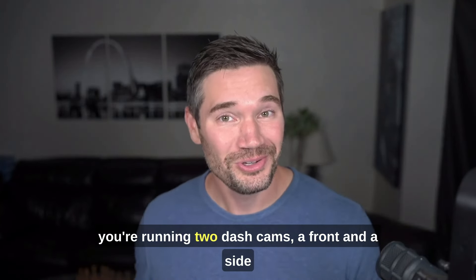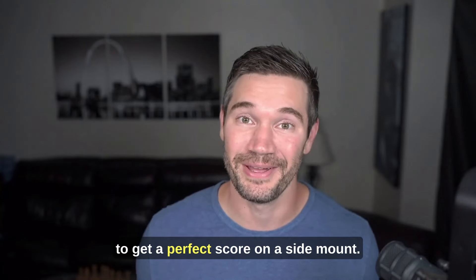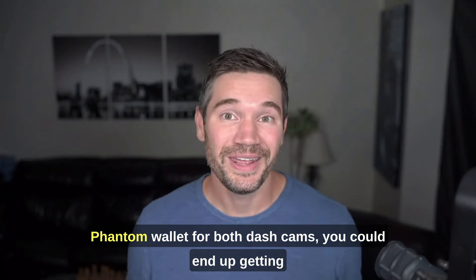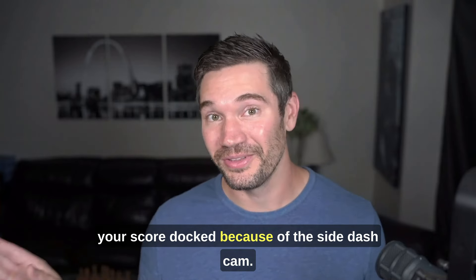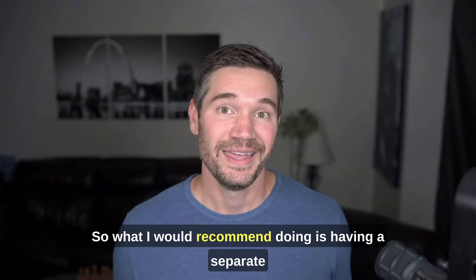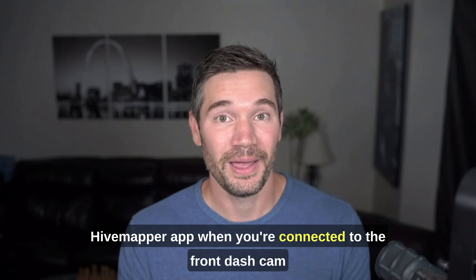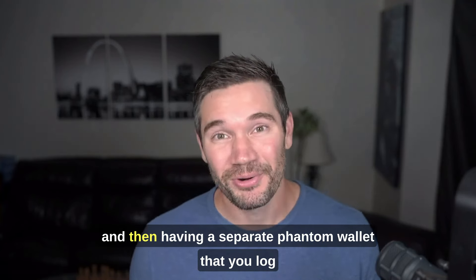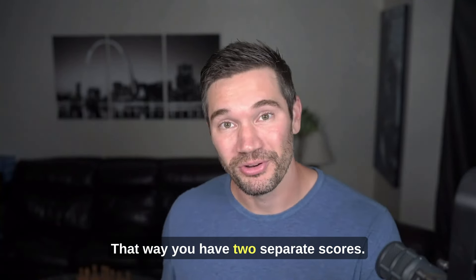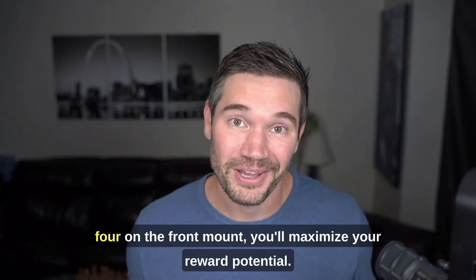The last thing I want to cover is if you're running two dash cams — a front and a side mount — because in my experience it can be very difficult to get a perfect score on a side mount. If you're using one account or one login with one Phantom wallet for both dash cams, you could end up getting your score docked because of the side dash cam, and that's going to impact your rewards on the front dash cam too. So what I would recommend is having a separate account for both: one Phantom wallet you use when connected to the front dash cam, and a separate Phantom wallet for the side dash cam. That way you have two separate scores, so if you can't get four out of four on the side mount but can on the front, you'll maximize your reward potential.